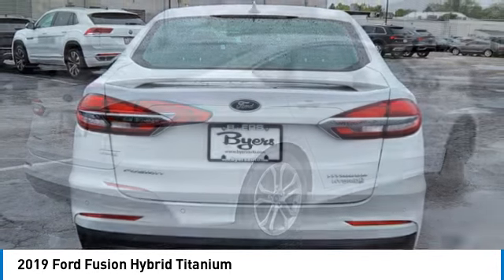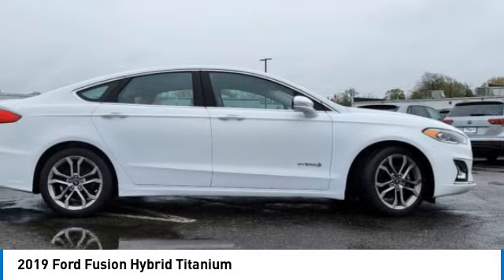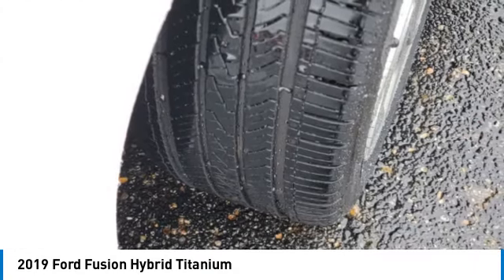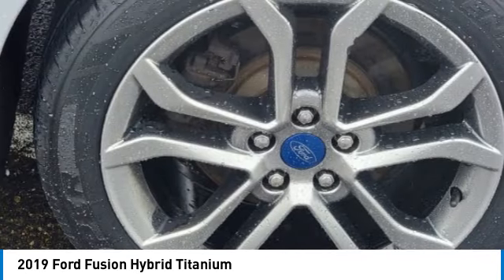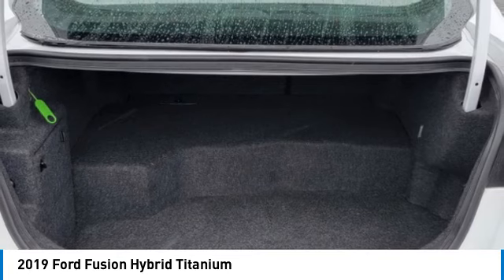Rain-sensing wipers, painted mirrors, aluminum wheels, rear spoiler, brake assist, daytime running lights, LED headlights, fog lamps, front wheel drive, integrated turn signal mirrors. This beauty will make even your house keys jealous.